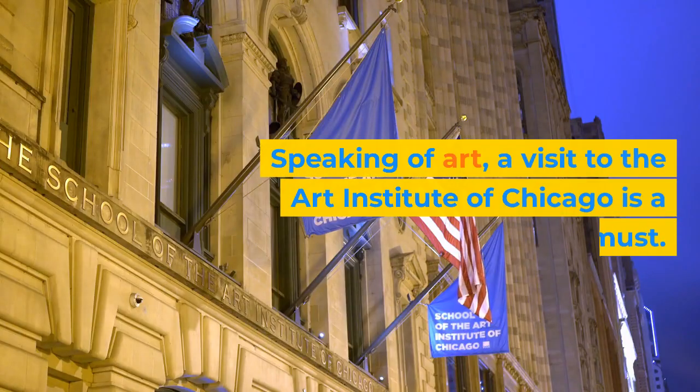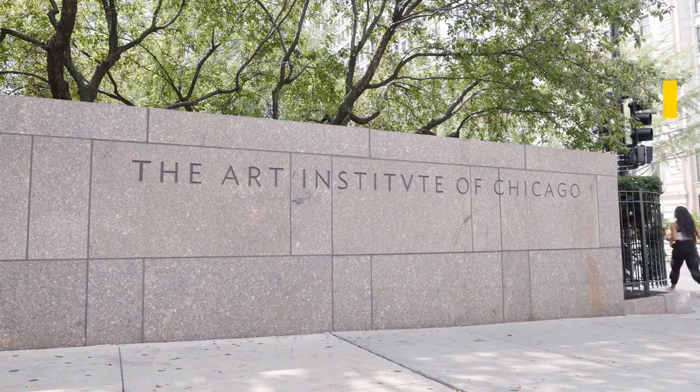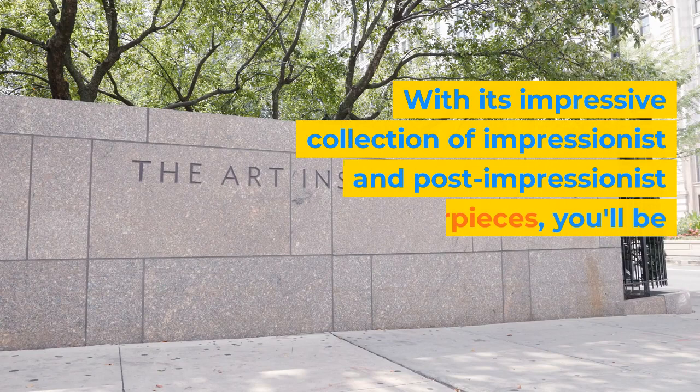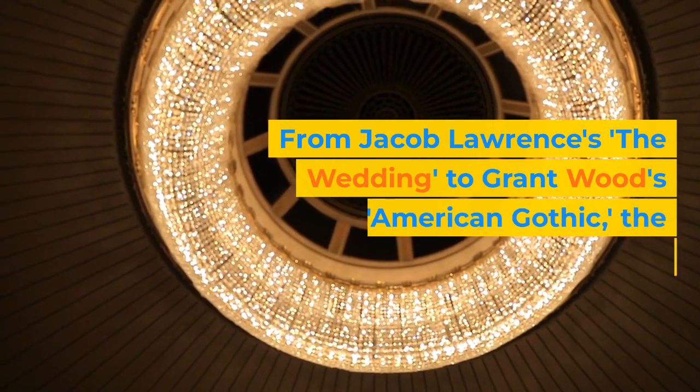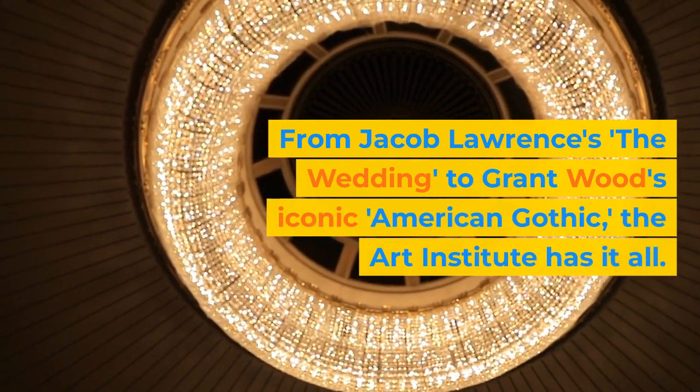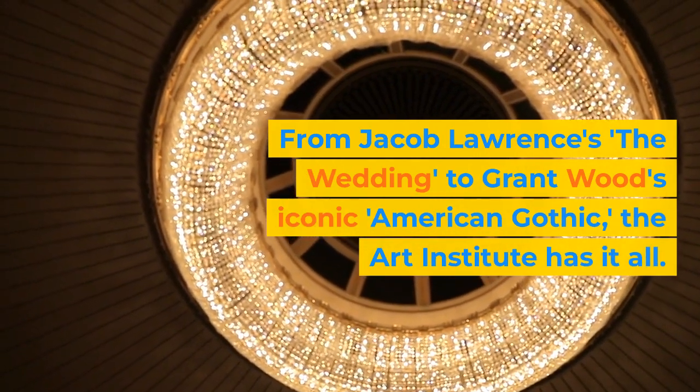Speaking of art, a visit to the Art Institute of Chicago is a must. With its impressive collection of Impressionist and Post-Impressionist masterpieces, you'll be transported into a world of artistic brilliance. From Jacob Lawrence's The Wedding to Grant Wood's iconic American Gothic, the Art Institute has it all.